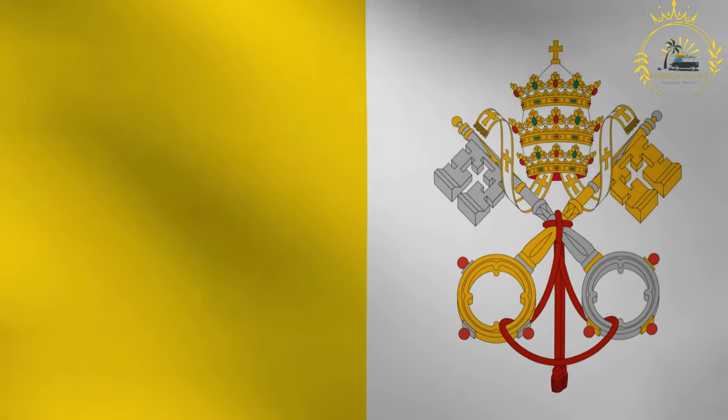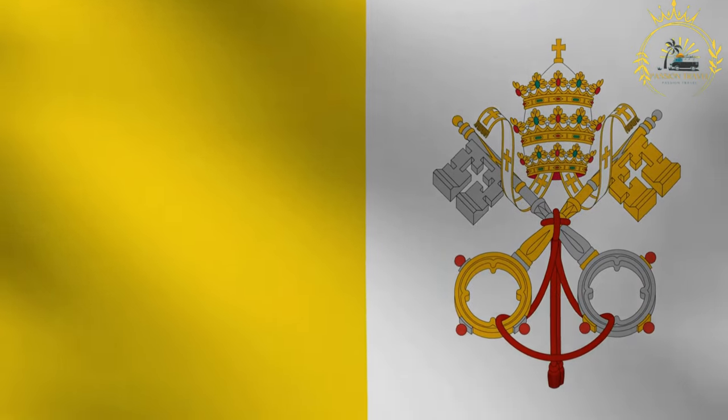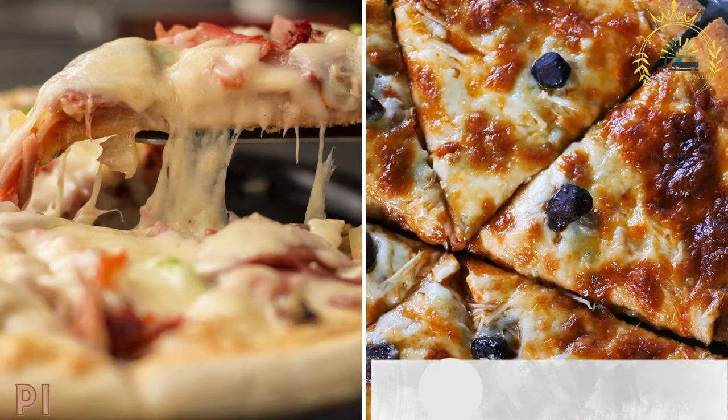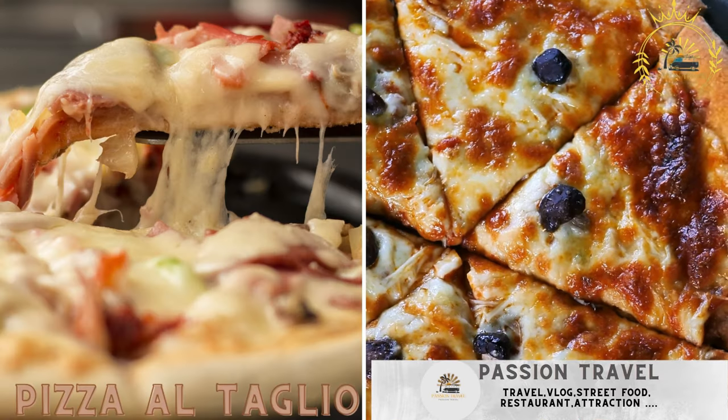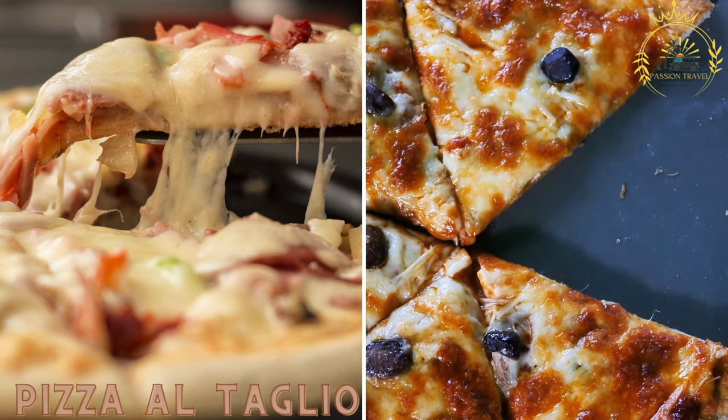Passion Travail is a chain specializing in everything related to travel. Pizza al Taglio is Roman-style pizza served by the slice, with a variety of toppings and flavors to choose from.